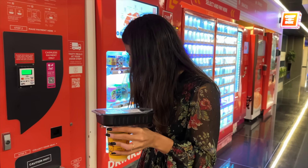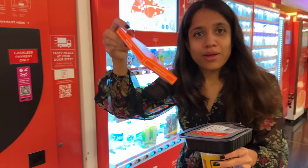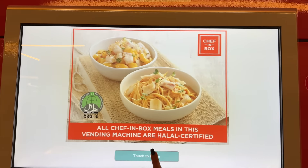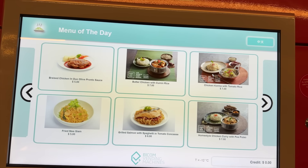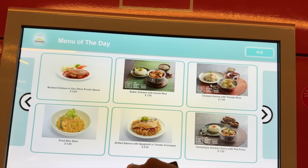Collect your cutlery. A huge disadvantage with these machines is that you can only use one at a time. We picked rice noodles last time, so this time we're going to pick butter chicken with cumin rice.